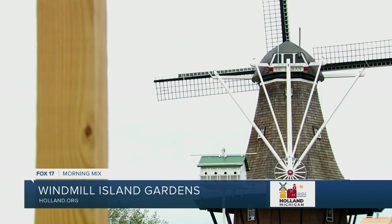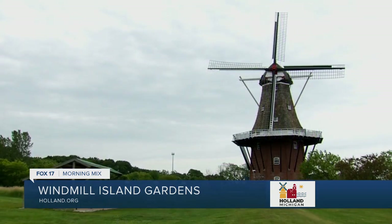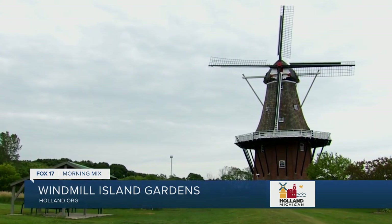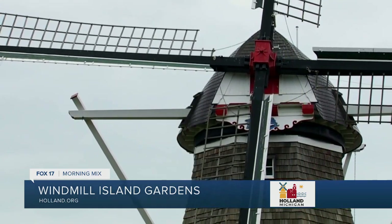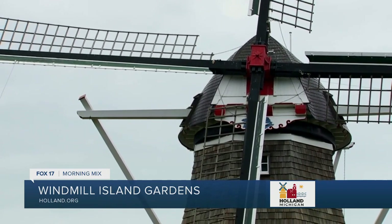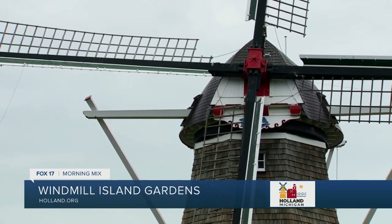The windmill is just a very historic building — we've done more and more research and we learn something every time we go into it. It's been here for 55 years, but it's centuries old. It was actually two parts of two old mills that were put together. It's a grain mill, so we actually still use it to grind grain when the wind allows us to. You can come here and get a tour and go up to the gallery for a great view of the site.